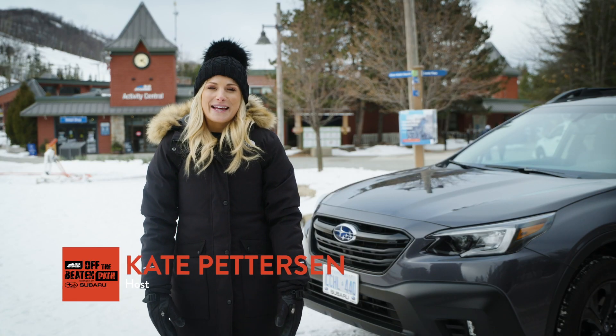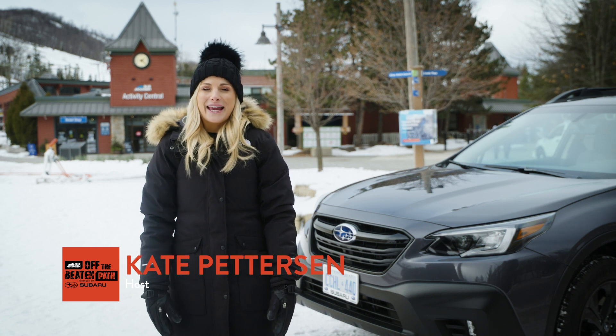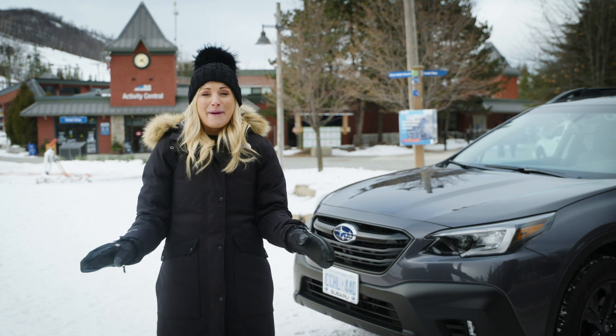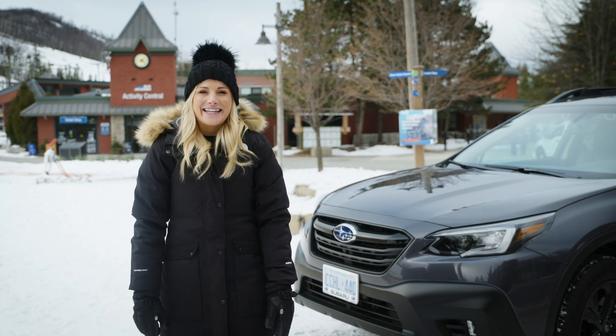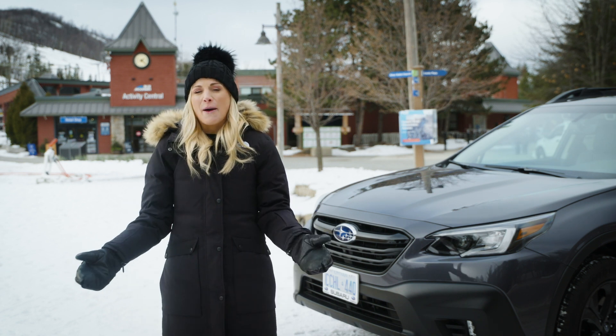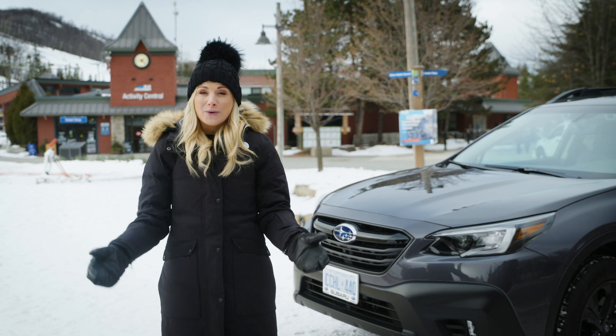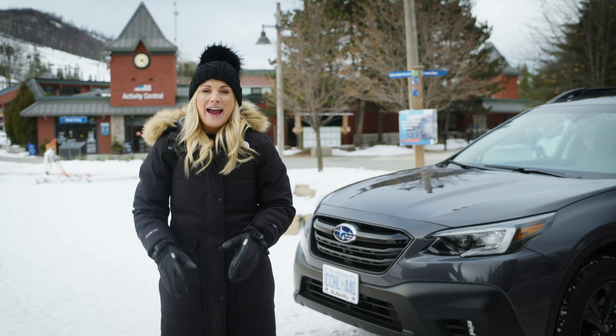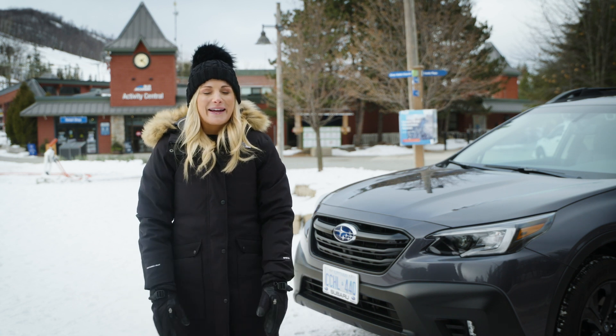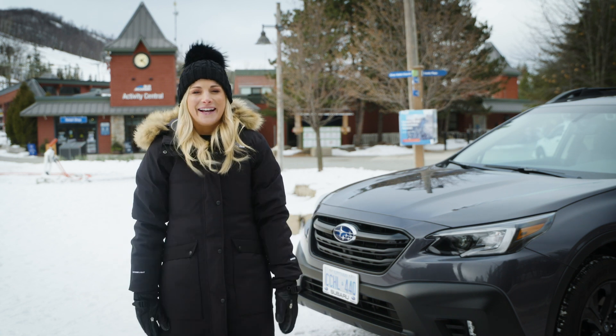Welcome to Off the Beaten Path, presented by Subaru. I'm your host, Kate Pettersson. Snowmaking is officially the coolest topic heading into ski season, and a lot of us have opinions about it, but what we don't know is the science that goes into it. While I'm no Bill Nye, I'm sure we can find a way to break it down so that everyone can understand.